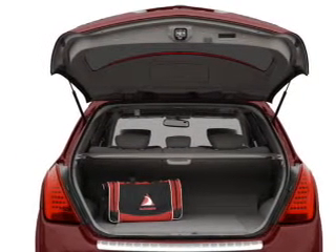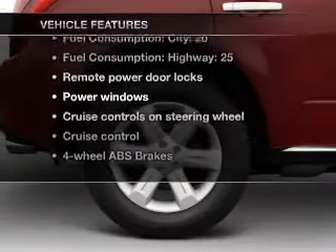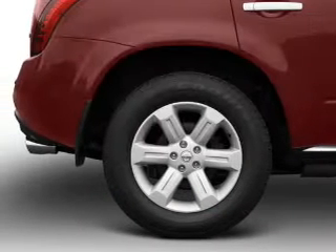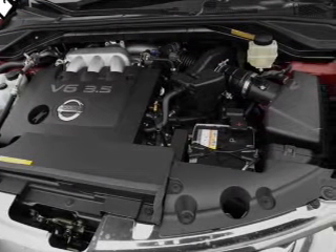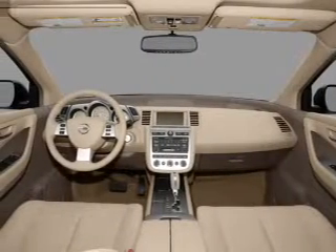Tailor the temperature to your preference and your passengers. Plus enjoy these notable features that are included in this vehicle: air conditioning, power door locks, power windows, power steering, cruise control, power mirrors, an AM-FM stereo with a CD player, and an adjustable tilt steering wheel.